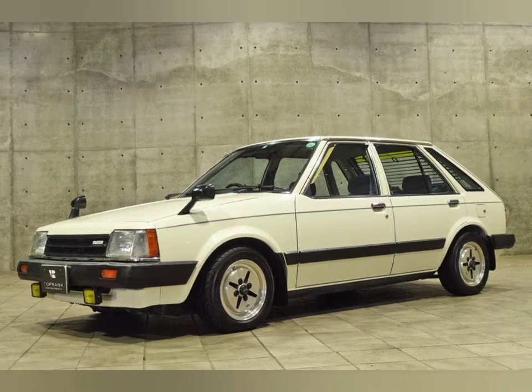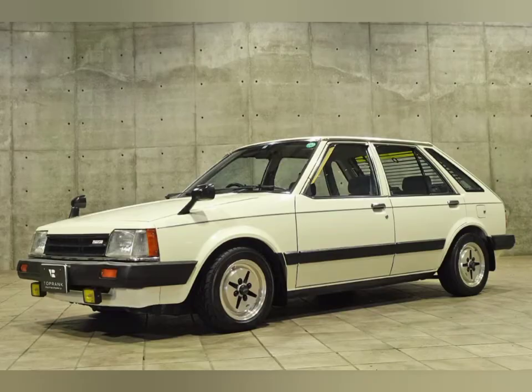Hello guys, welcome to the Throttle channel that brings you an alluring motor vehicle experience. Today we bring an up-close review on the latest model of the Mazda Familia van.